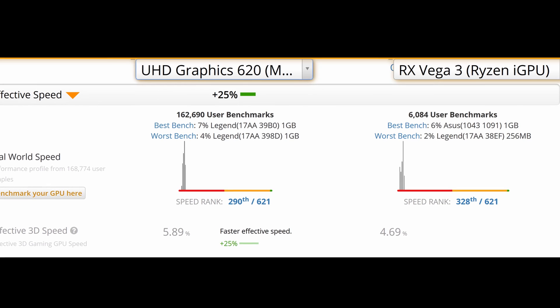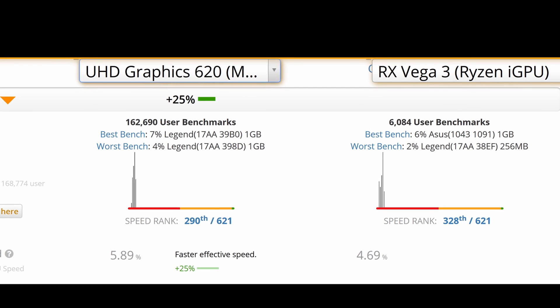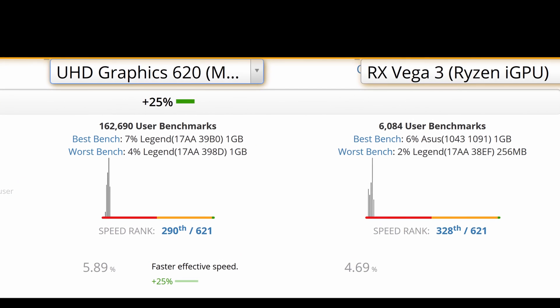For graphics, the Intel configuration comes with UHD 620 while AMD has Vega 3 graphics. On synthetic benchmarks, Intel graphics is about 25% faster than AMD Vega 3. But in real life — when I was streaming Netflix 4K, playing YouTube 4K videos, and playing Fortnite — I did not see any difference between Intel and AMD graphics. Since the Intel laptop is about $360 and the AMD is $315, I think it makes more sense to save your money and go with the AMD configuration.